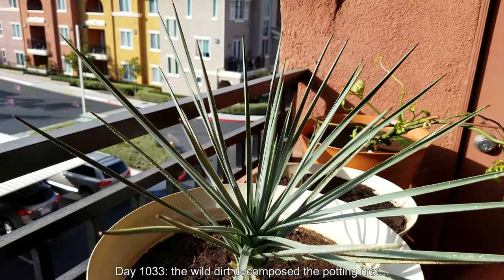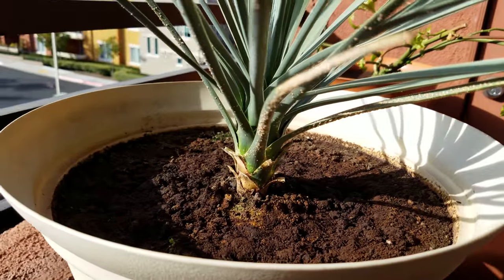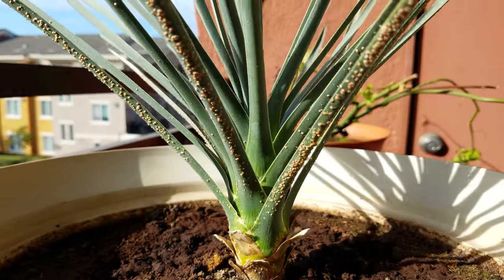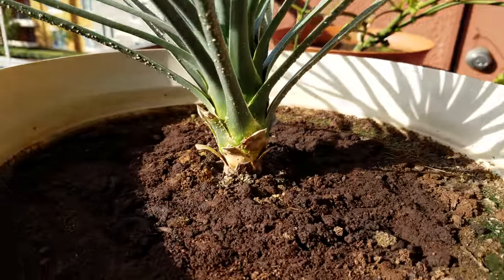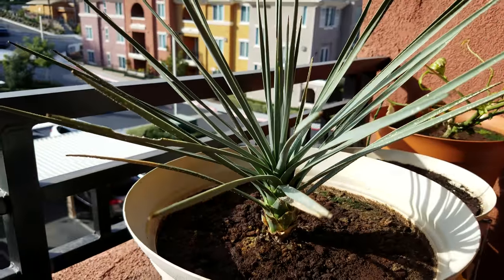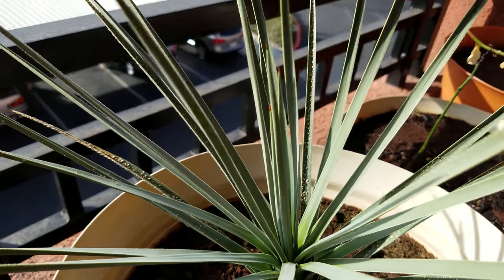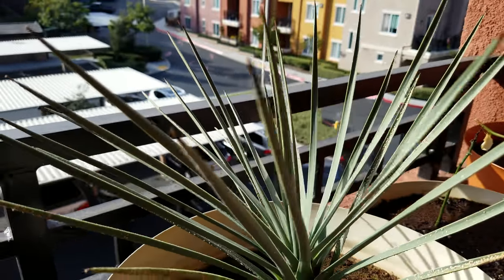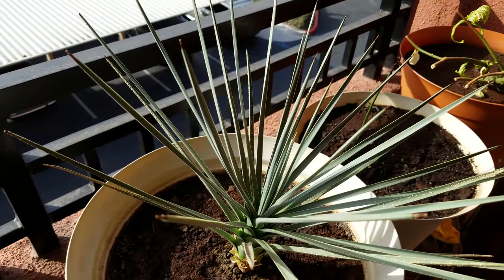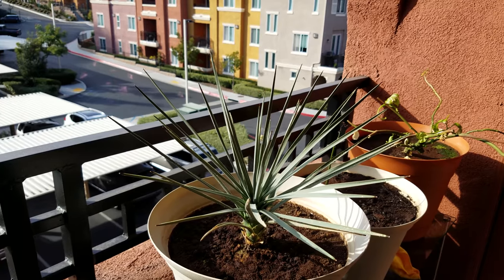It's day 1033, and if you compare this footage to the beginning of the video you'll notice there's been a bit of growth, although not as much as you'd see with other plants over a hundred-day period. The soil looks like that because I broke through it with gloved fingers — I wanted to break up the congealed layer at the top, which was sifted wild dirt from the California chaparral hills over potting mix. It had congealed into a solid, almost impermeable layer that takes a long time for water to pass through. You can see the new blades in the middle — they haven't been trimmed, but they're significantly longer than in the previous episode.